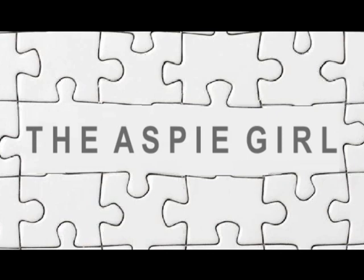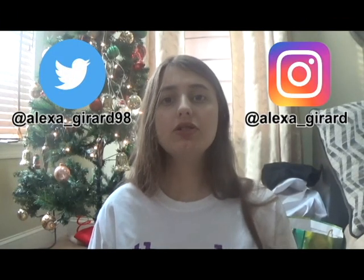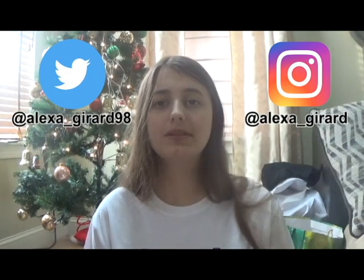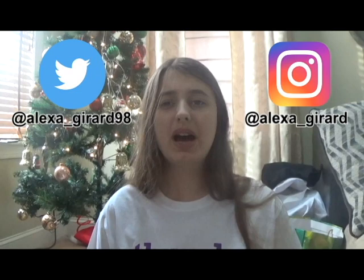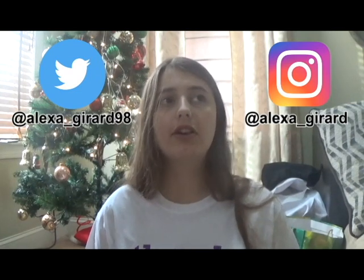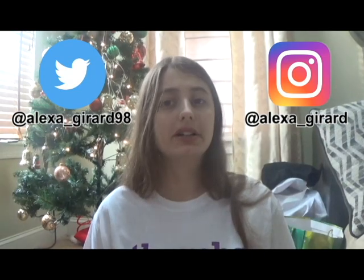Hi guys, it's Alexa. Welcome to my channel. As yesterday was Christmas, I will be showing you everything I got for Christmas. Before I get into the video, I just want to let you know that I'm not bragging or showing off or anything like that. I'm only doing this video for your entertainment.